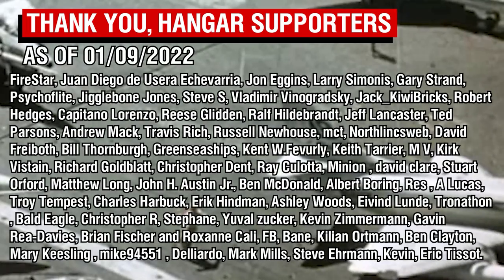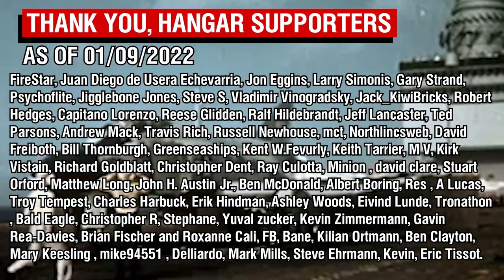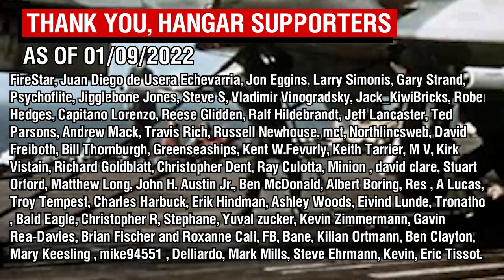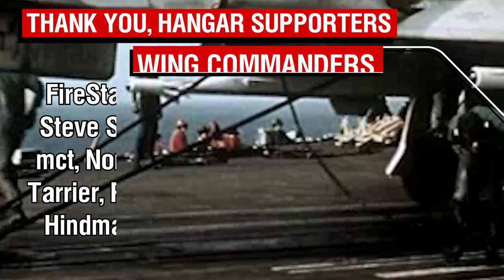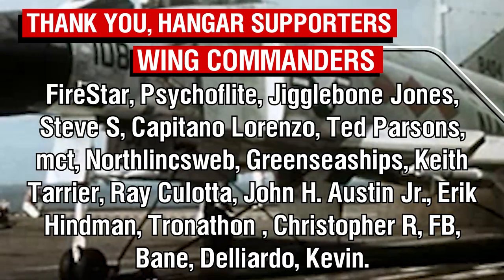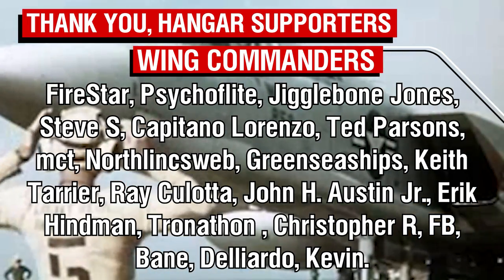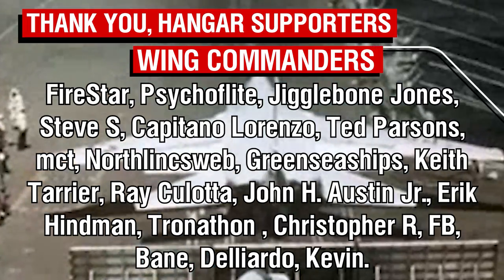As always, thank you all very much for watching, and a big thank you of course to the Patreons — the amazing people whose names are now on the screen. A special shoutout of course to the Wing Commander tier Patreons, and a big welcome to Firestar, who is the newest member of this special group. Thank you Firestar, thank you everyone, and I will see you all next time.